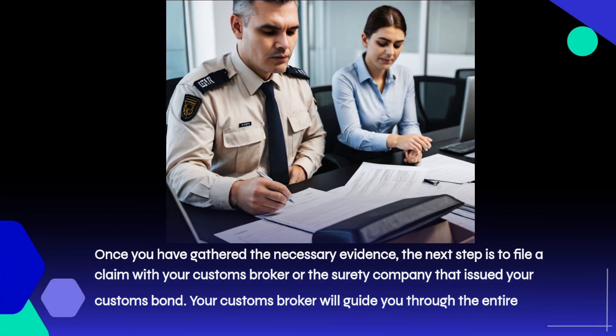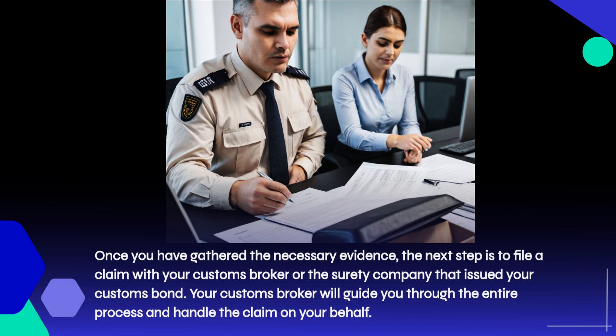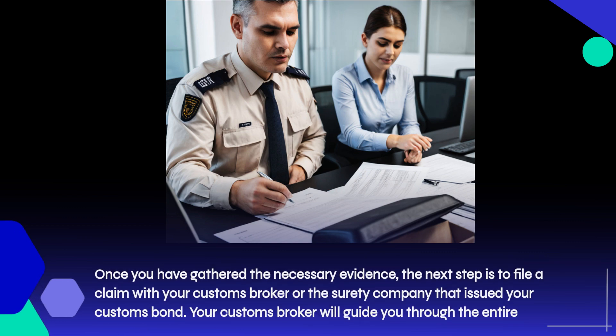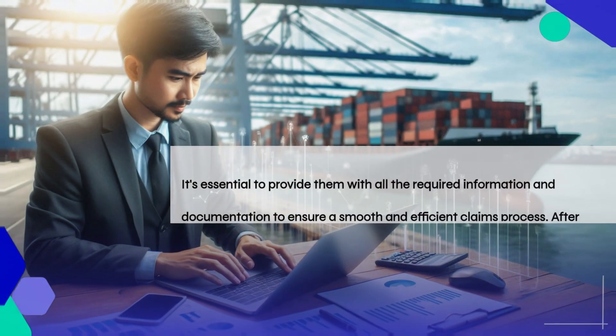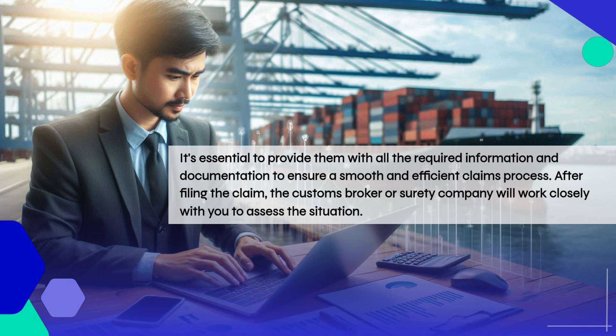Once you have gathered the necessary evidence, the next step is to file a claim with your customs broker or the surety company that issued your customs bond. Your customs broker will guide you through the entire process and handle the claim on your behalf. It's essential to provide them with all the required information and documentation to ensure a smooth and efficient claims process.